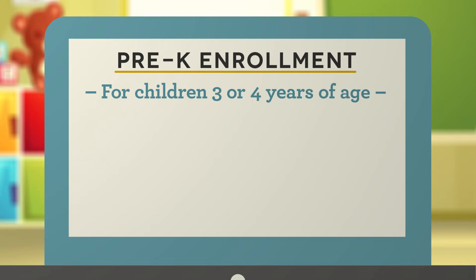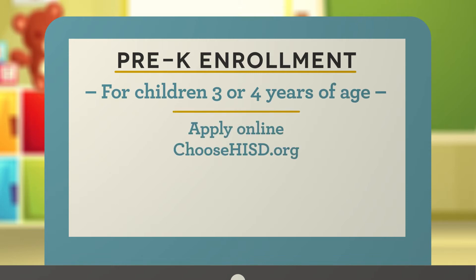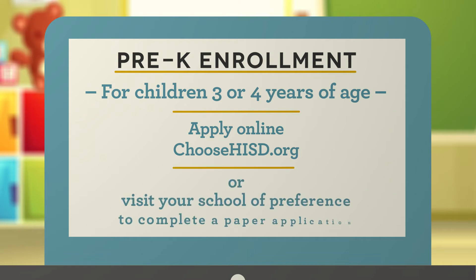It's easy to apply. If you need to apply for the pre-k program for your three or four-year-old child, you can do it online at ChooseHISD.org, or you may visit your school of preference if you would like to complete a paper application.